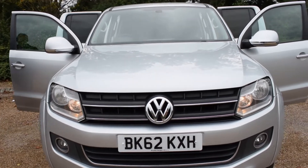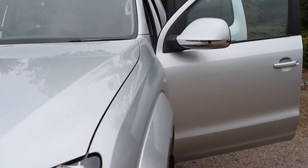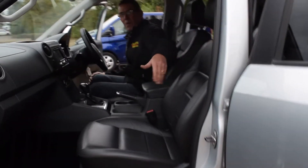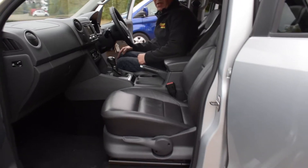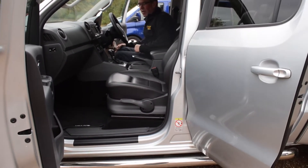Moving you to the front compartment on this one. As you step in, this has got a full set of chrome underguards that just run under the vehicle to protect the sides.